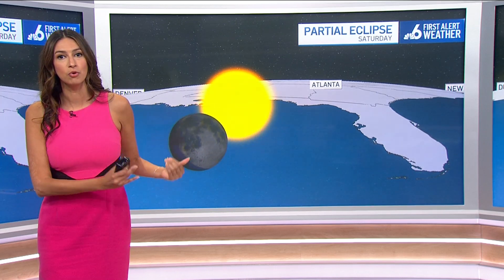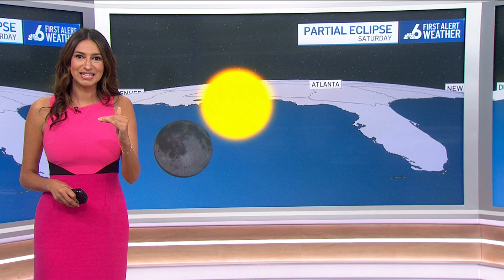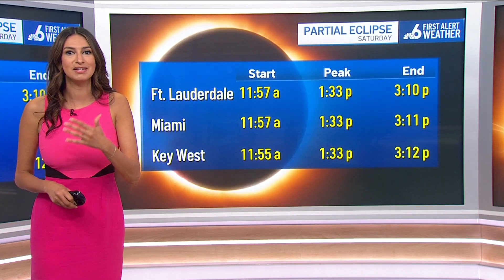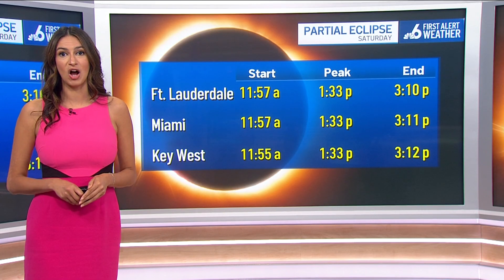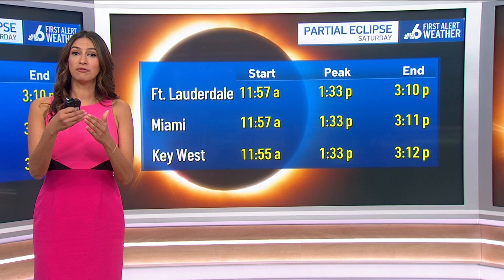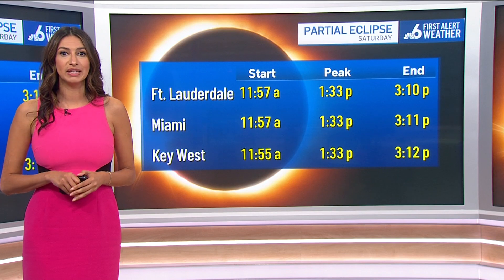The moon would start to move across the sky, partially cover the sun, and then move out and we would see the daylight return. A noticeable difference in temperatures is going to be possible, and you might notice the dimming in the sky as well. For places like Fort Lauderdale and Miami, it's going to start around 11:57 in the morning on Saturday, peak about 1:30 — that's when it would be at its full partial eclipse — and it would end around 3:10 to 3:11.